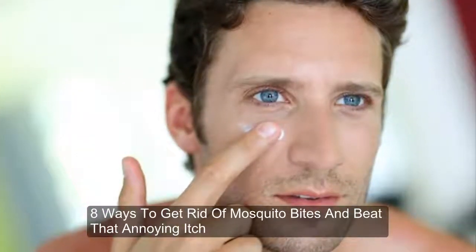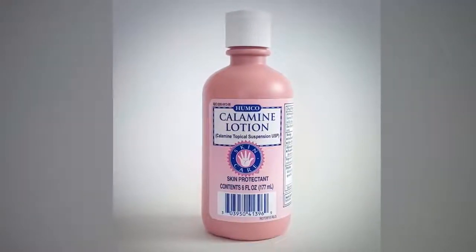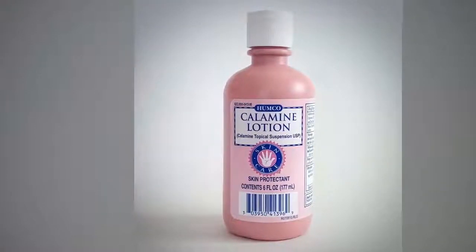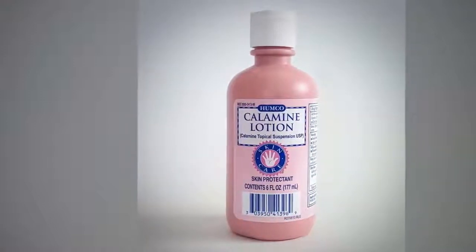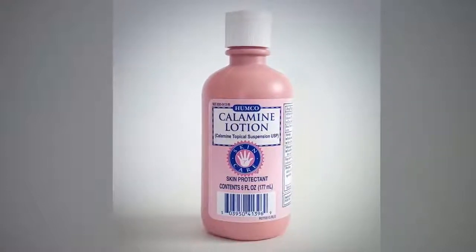Eight ways to get rid of mosquito bites and beat that annoying itch. One: calamine lotion. The bubble-gum-colored lotion made of zinc oxide is your first line of defense for mildly itchy mosquito bites. The lotion creates a cooling sensation that temporarily relieves itching and discomfort, says Wesley. Once the lotion wears off, usually after a couple of hours, you'll probably start to itch again. How to use it: apply a thin layer over the affected area and reapply as needed.